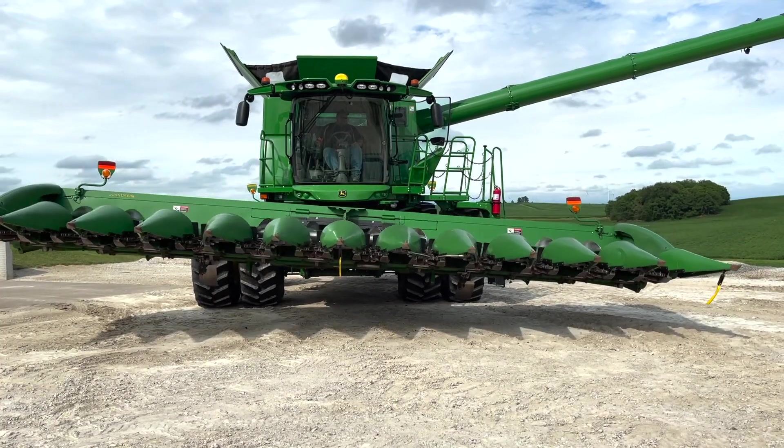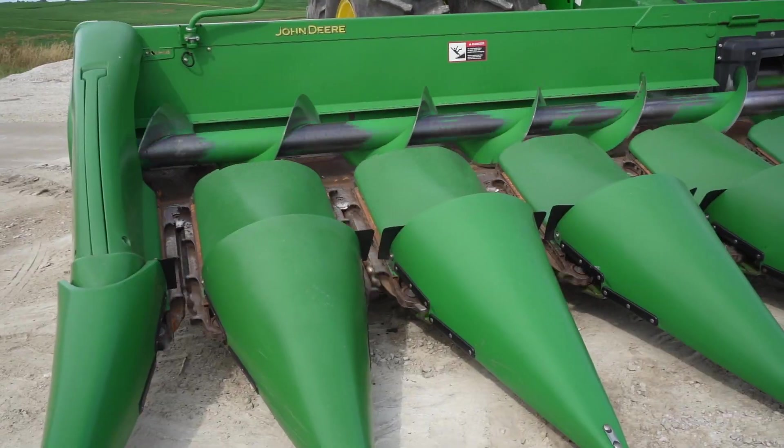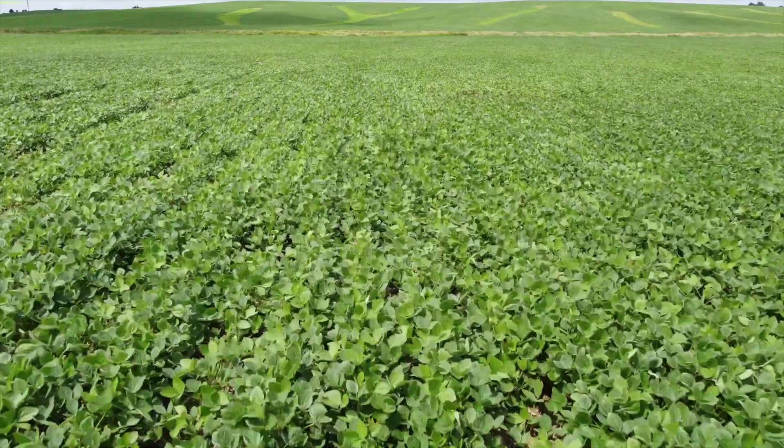The X9 Combine also has two cameras built in, so a farmer can make sure that the grain they're currently processing is of the best quality.